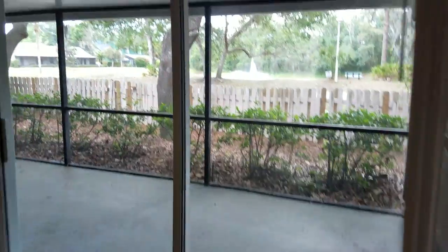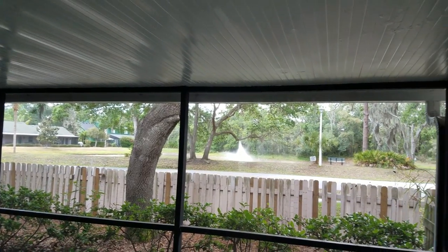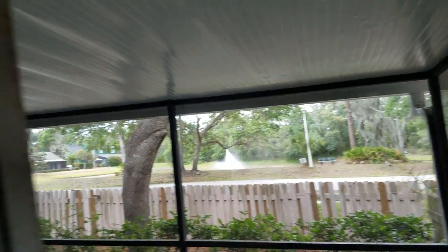It backs up onto a street that runs through the neighborhood. There's a screen lanai and a little pond over there, which is nice. Kind of a pretty view.